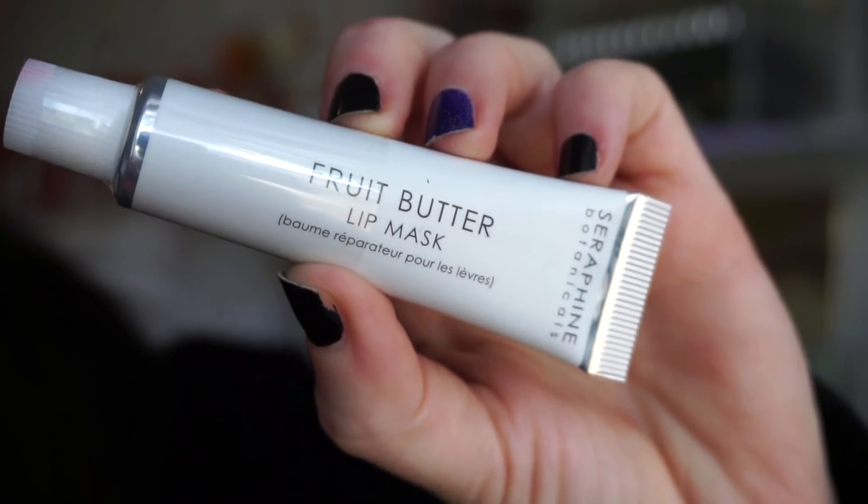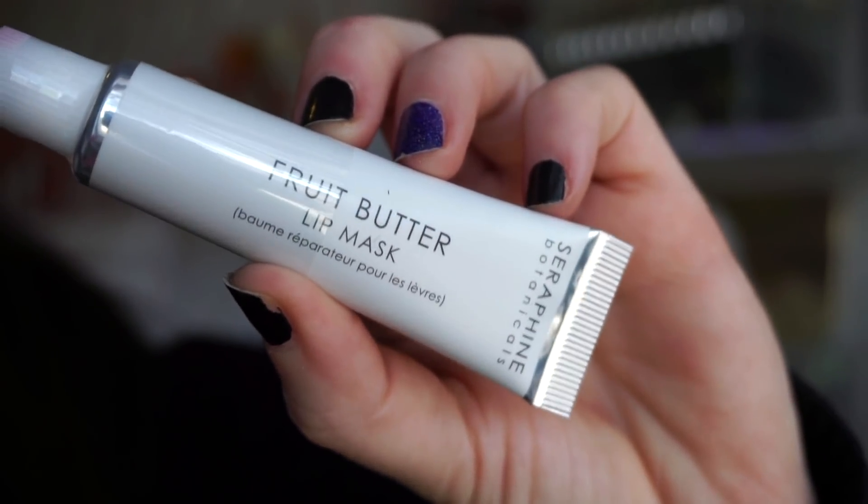The next item is from Serafine Botanicals — this is the Fruit Butter Lip Mask. Just like lip balms and lip oils, I'm very into these. It's cruelty-free and vegan, which is exciting. It's described as an intensive overnight lip mask that envelopes the lips with shea butter and apricot kernel butter to deliver intense hydration, softness, and elasticity while you sleep — sounds amazing.